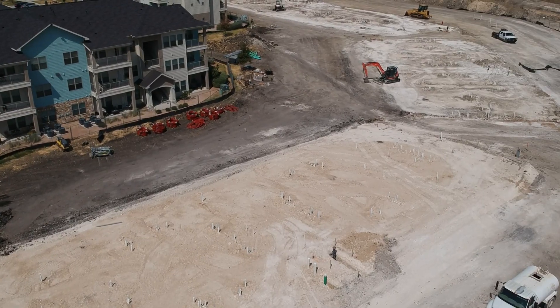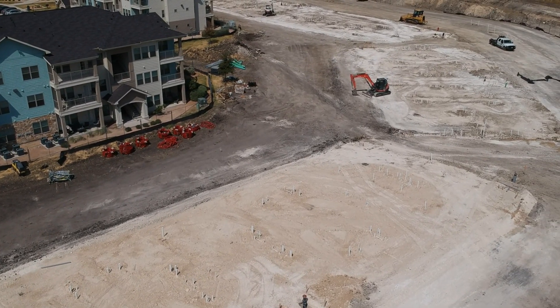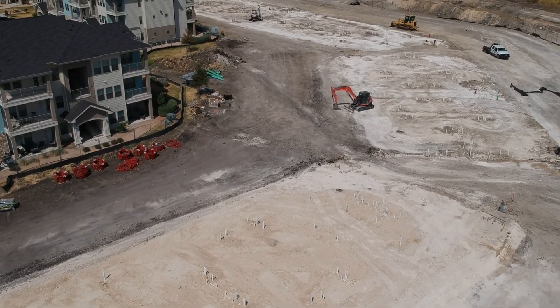The forms and preparation for those pours will all continue in sequence counterclockwise around the property following seven and eight. Now let's take a look at my favorite part of the monthly update — the time lapse footage.